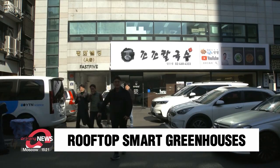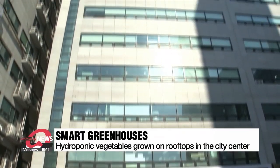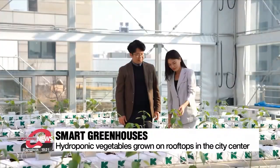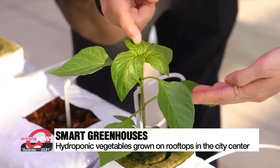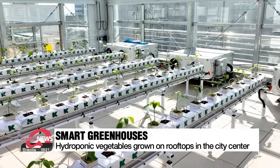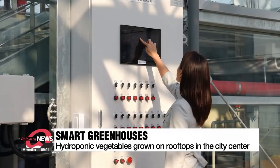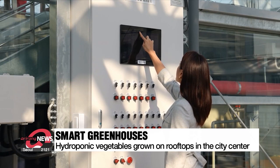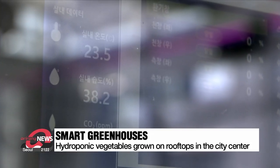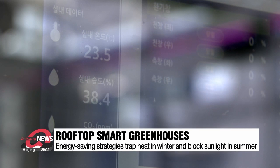On the rooftop of this eight-story office building in the city center of Seoul is a 150 square meter glass greenhouse. There are roughly 100 hydroponic vegetable spots where bell peppers and eggplants are grown. The smart greenhouse precisely controls temperature, humidity, and air composition, as well as emitting light that helps plants.